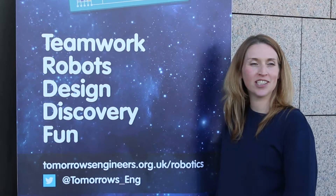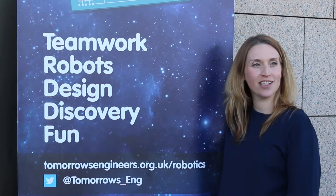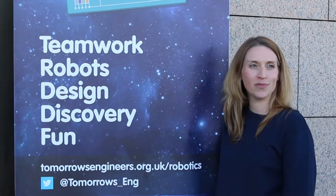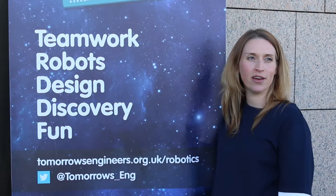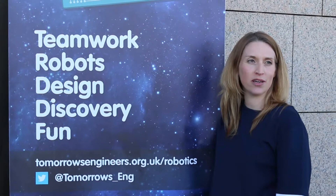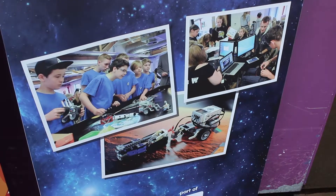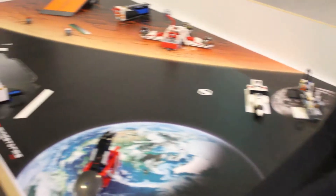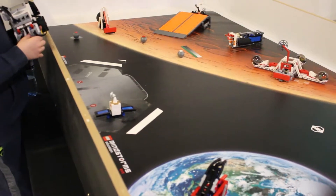I'm Erica Smallridge and I manage the Tomorrow's Engineers Robotics Challenge, which is a challenge using Lego Mindstorms. We're working with secondary schools across the UK — we give them Lego Mindstorms and Lego space-themed models, and they have to complete a number of challenges and a presentation.